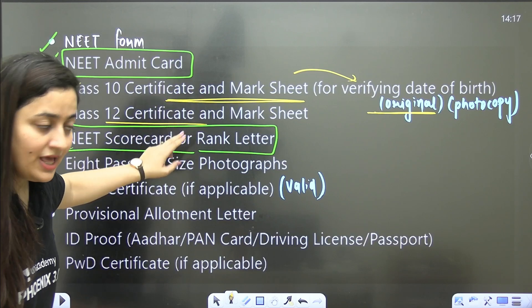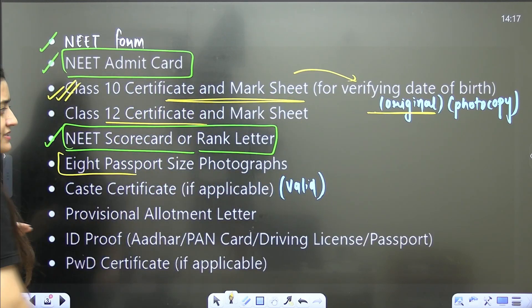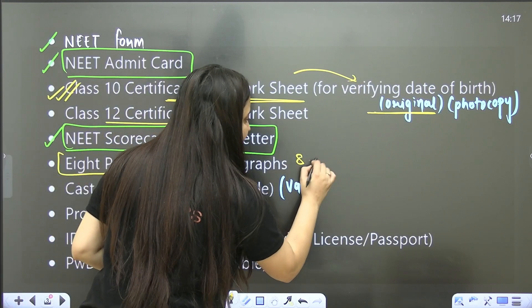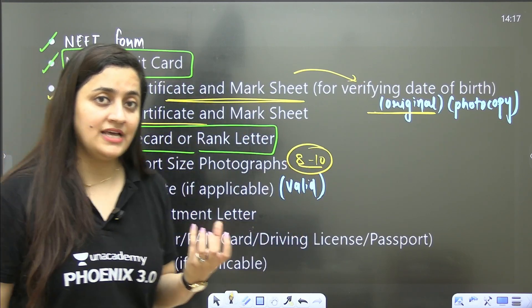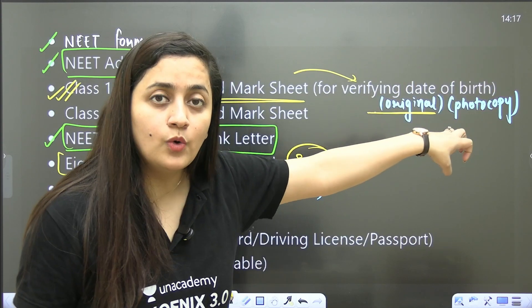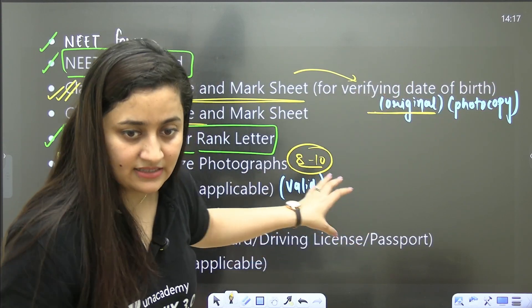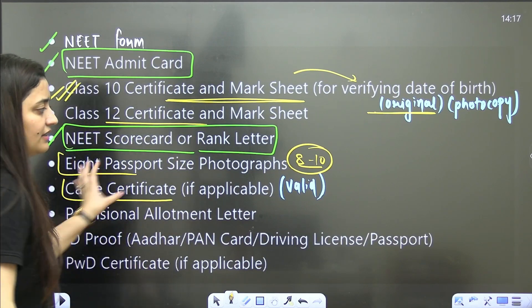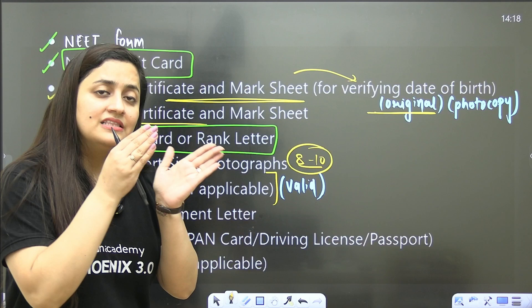You also need the Class 12th certificate and mark sheet — again, original plus photocopy. Then, eight passport-size photographs. I suggest eight to ten photographs, and if you can keep the same passport-size photos that you uploaded in the application form, that would be better.